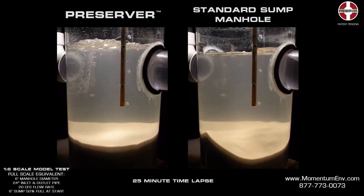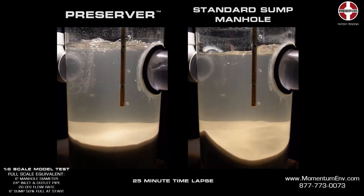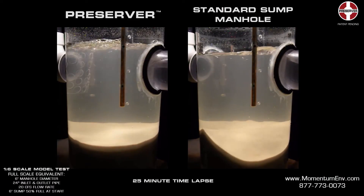Current devices on the market are ineffective, impede access, or are simply too expensive. Vortex separators exacerbate scour at high flow rates, releasing previously captured pollutants. Other devices use false floors or skirts to prevent scour, but in doing so reduce removal efficiencies and create obstructions to effective maintenance.